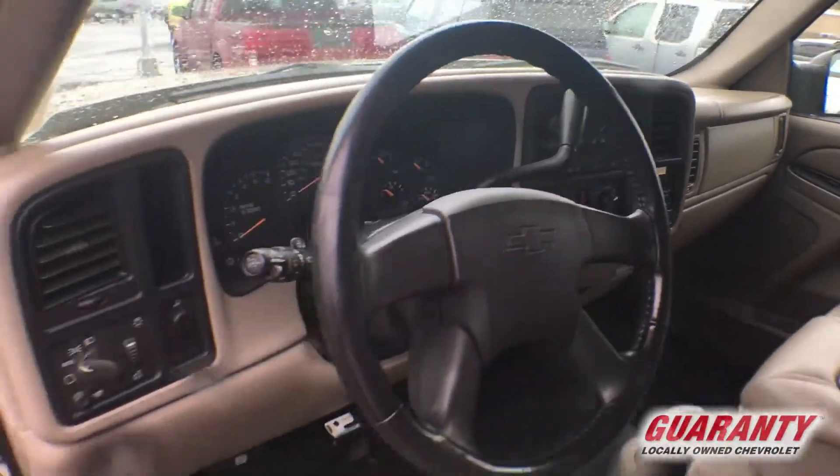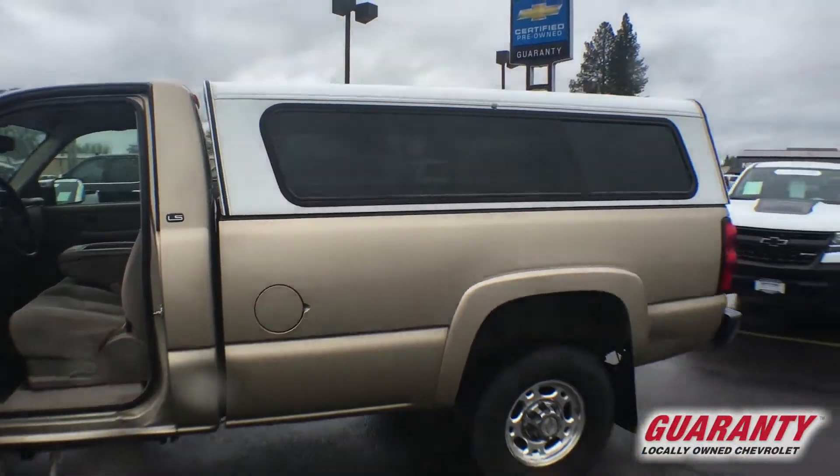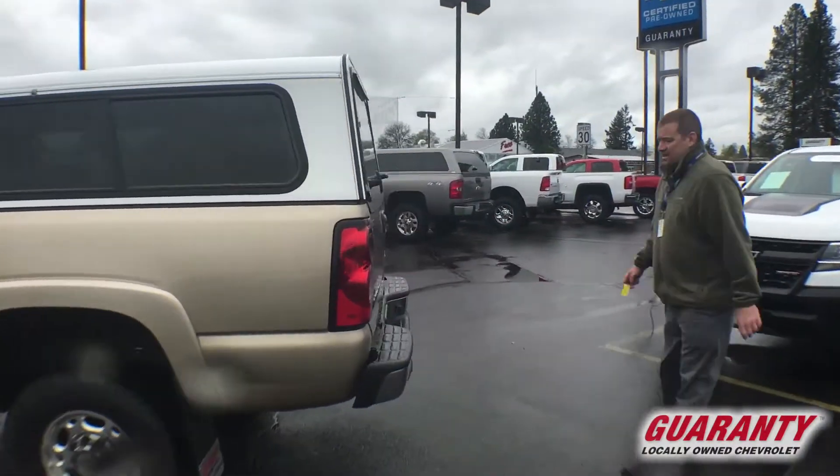It's a standard cab, it's a long box. It's got the beefy tires and rims, it's got the canopy, and it's got the tow package.